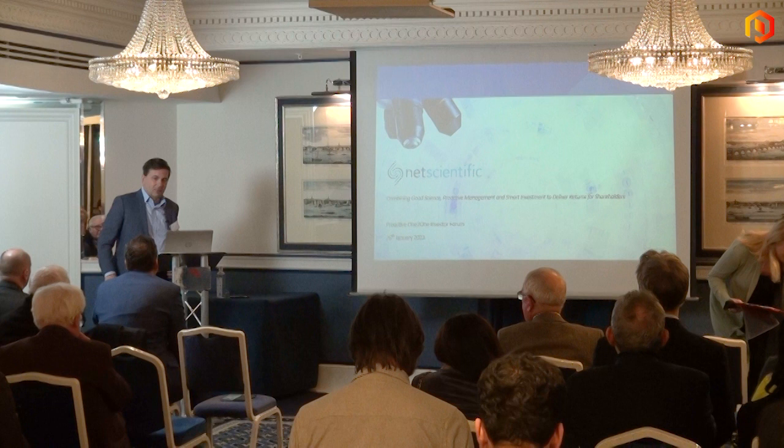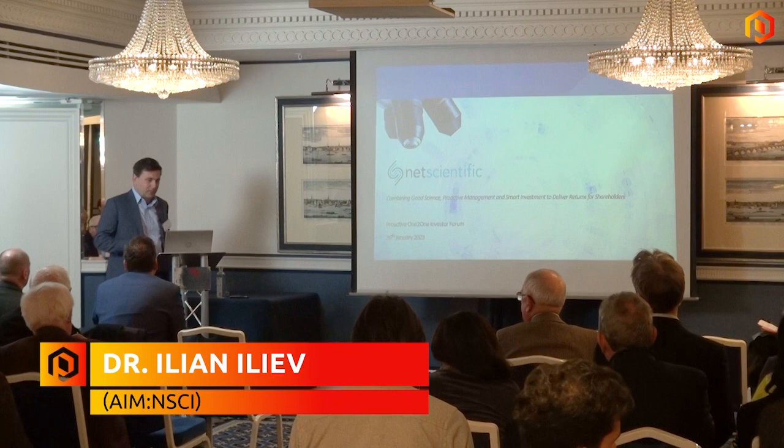Thank you very much, and forgive my voice if it gives up halfway through. I'll try to do my best Marlon Brando impersonation and give you a presentation you cannot refuse.